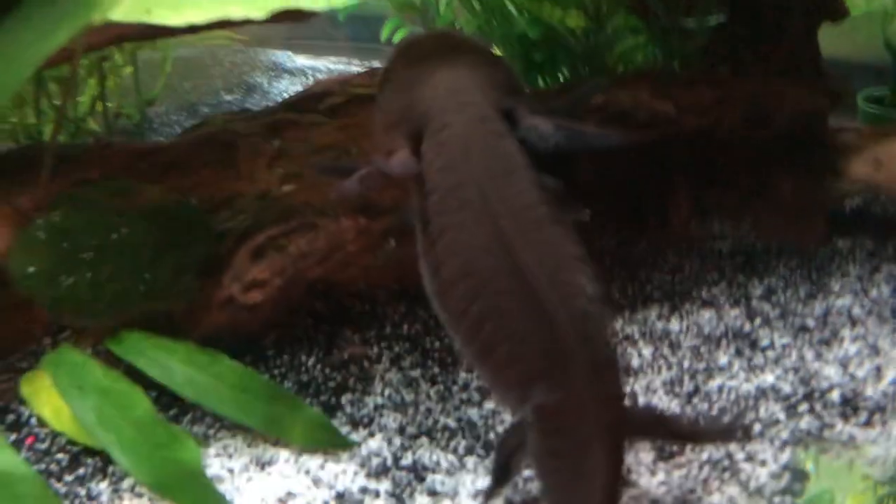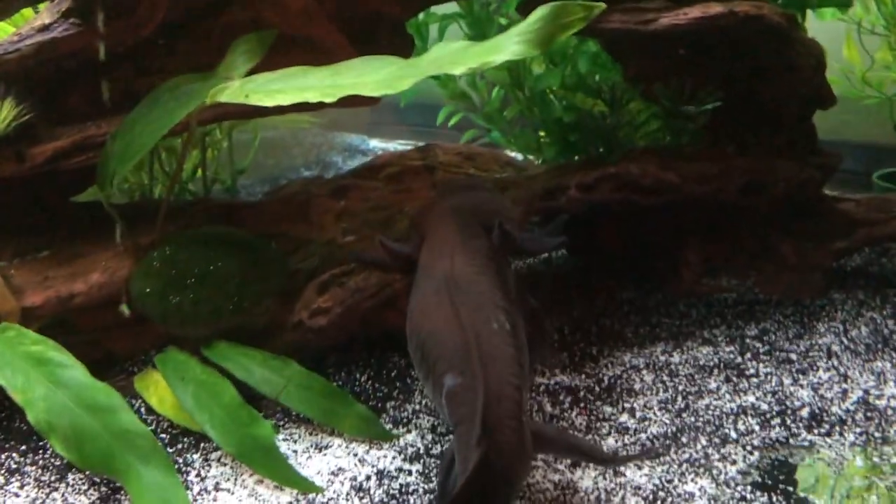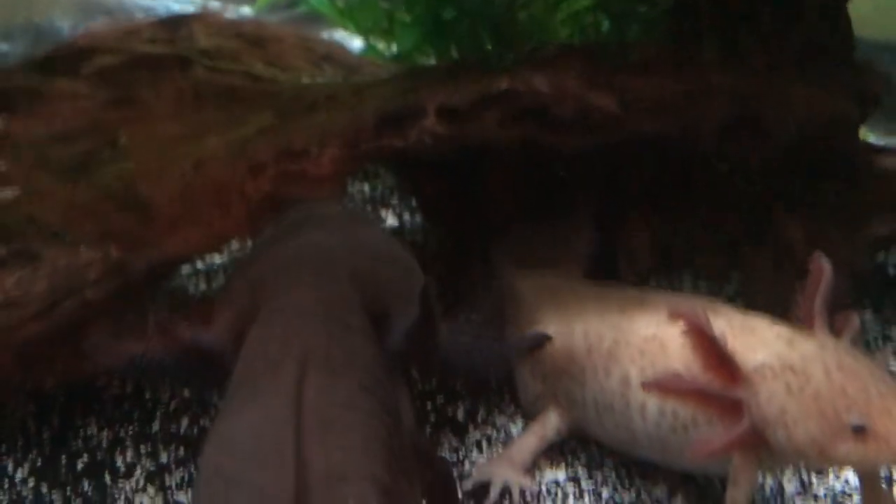He is a whopping 11 and a half inches long. A black melanoid, but he does have spots of vitiligo — right there on his back. He also has vitiligo around his gills and he is getting a spot on his face.